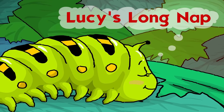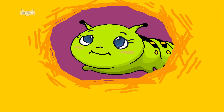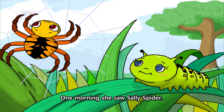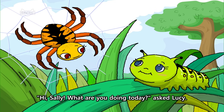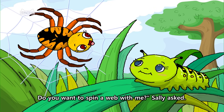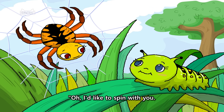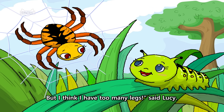Lucy's Long Nap. Meet Lucy. She is a beautiful caterpillar. One morning she saw Sally the spider. Hi, Sally. What are you doing today? Asked Lucy. I am spinning a web to catch some lunch. Do you want to spin a web with me? Sally asked. Oh, I'd like to spin with you. But I think I have too many legs. Said Lucy.